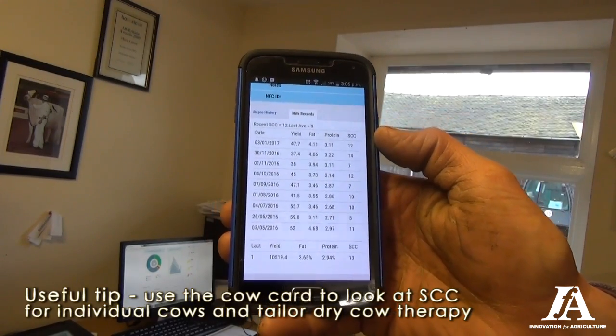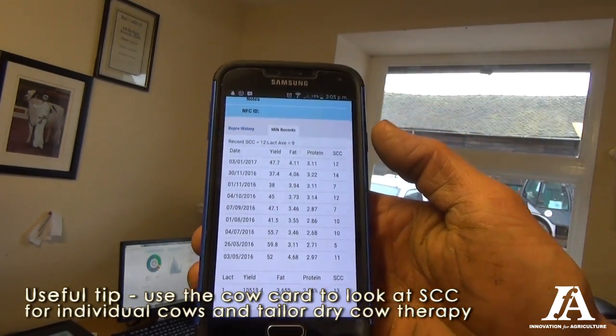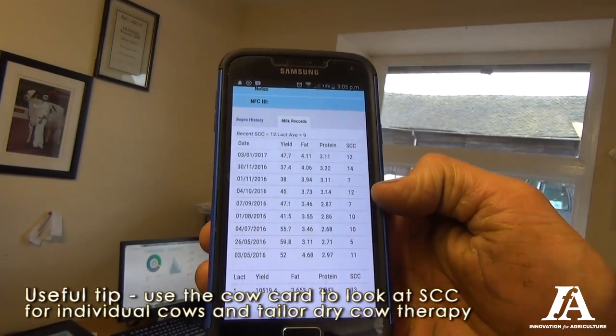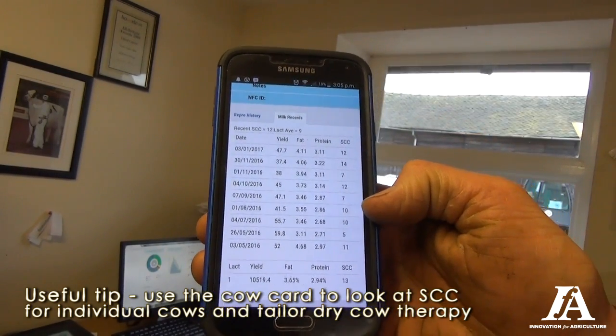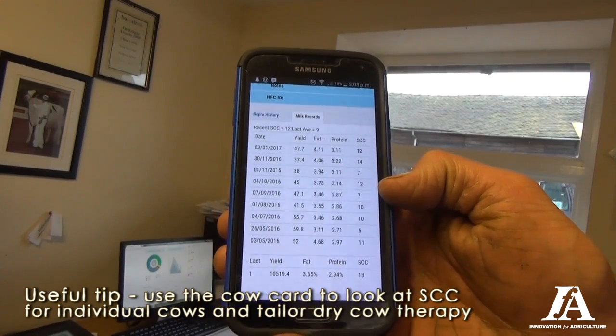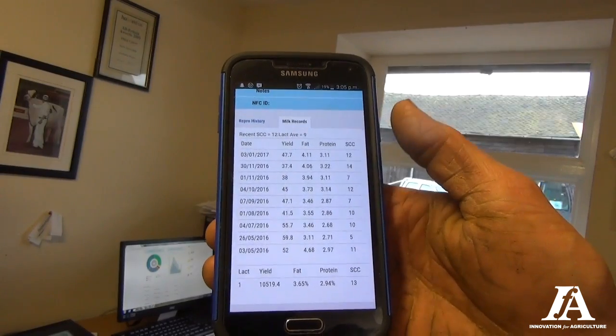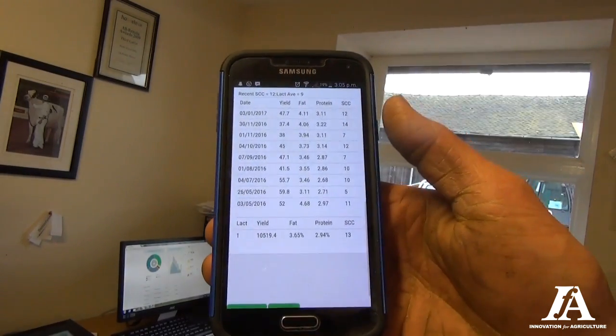So with us using selective dry cow therapy now, we can look at her and say yeah, she's fine without any antibiotics. We'll have to look at the last 10. If there was one in there that was, say, over 250, then it would raise a question whether she'd need antibiotics. This app is great when you're out there making decisions like that.